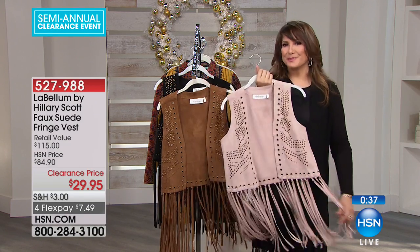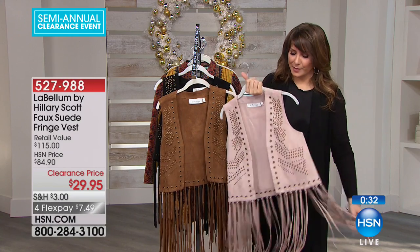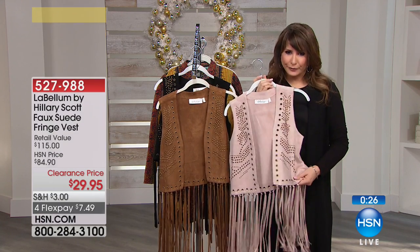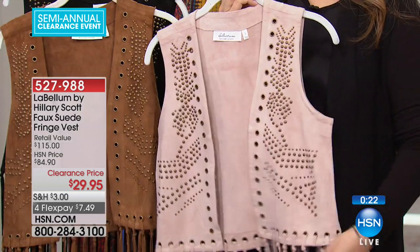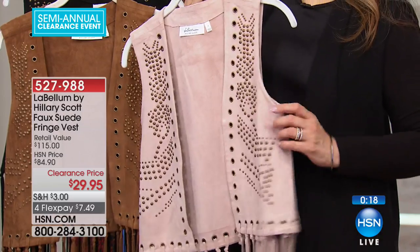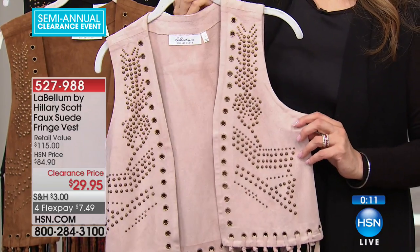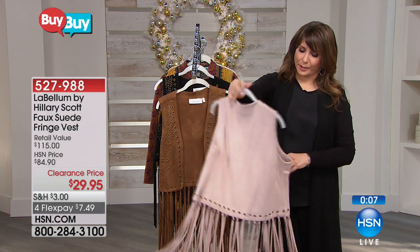And yet this is a little bit old school, right? It's got the whole look of that favorite fringe vest that maybe you'd always seen on your favorite rock stars or country stars. Now you can wear it. It's the softest, most gorgeous, decadent kind of feel — the opposite of Ultra Suede. It's come a long way, several generations ahead. Really pretty.